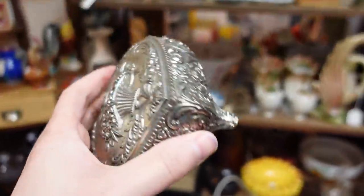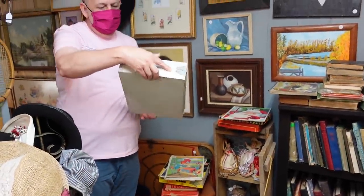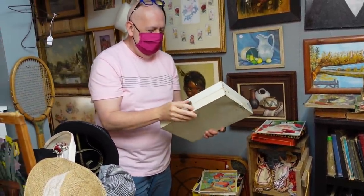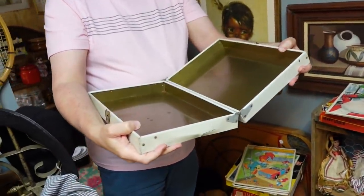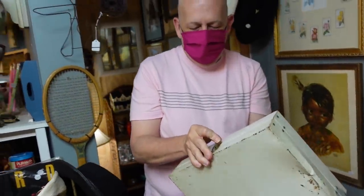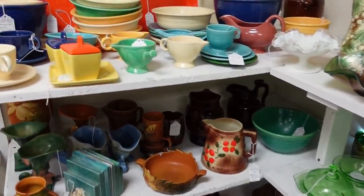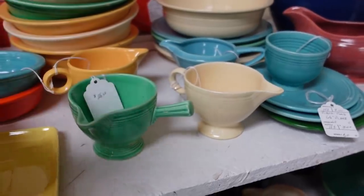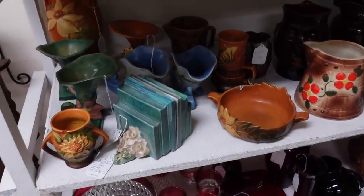I should probably deposit my articles up at the register because I am out of hands. Oh, you found yourself a man. I'm not going to say anything — but he's empty inside. That's my kind of man. They have so much pretty glassware over here. These are just so pretty. Look at that — it's Fiestaware.